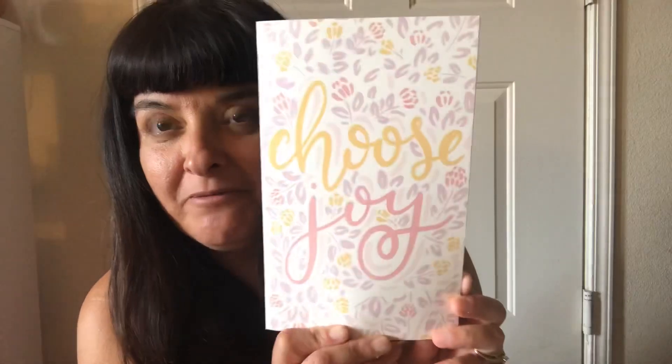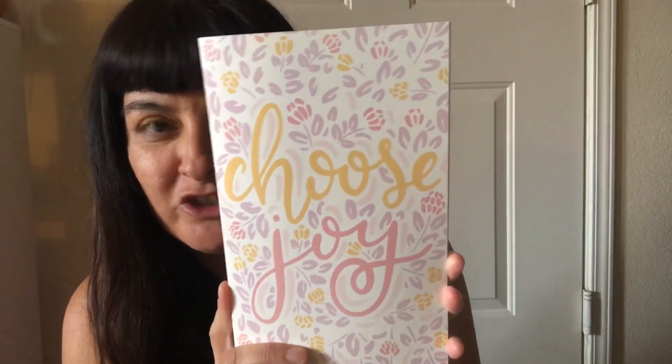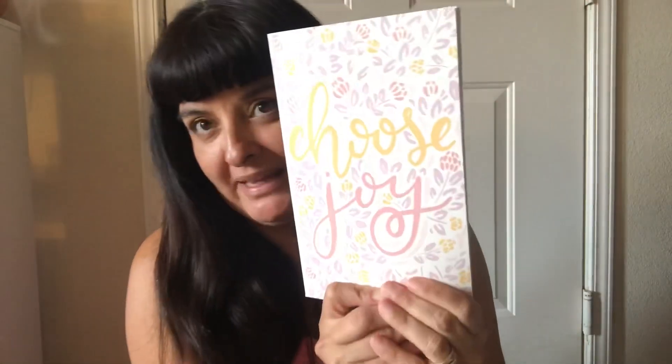I got this journal because we travel a lot and I'm always writing and coming up with ideas, so I needed a cute little notepad. This one says 'choose joy' and I loved the print. It's pink, very cute, and this is just what it looks like on the inside — nothing special.